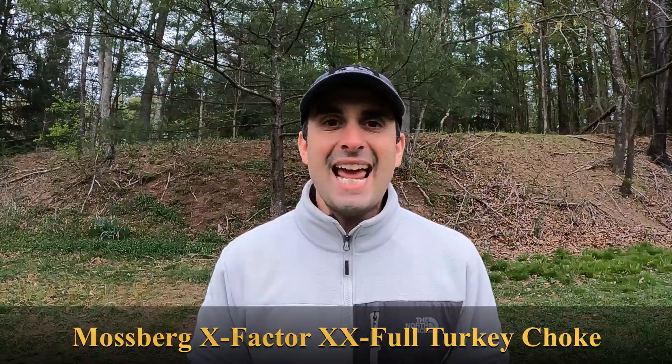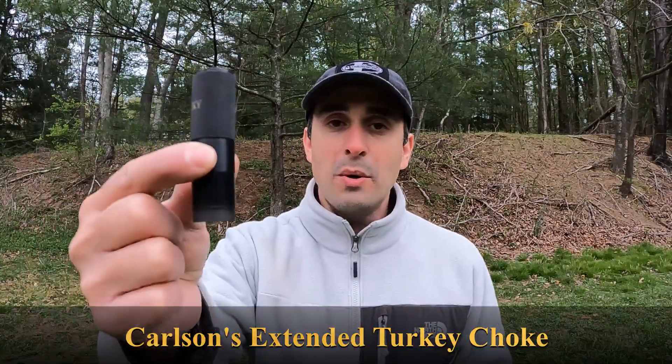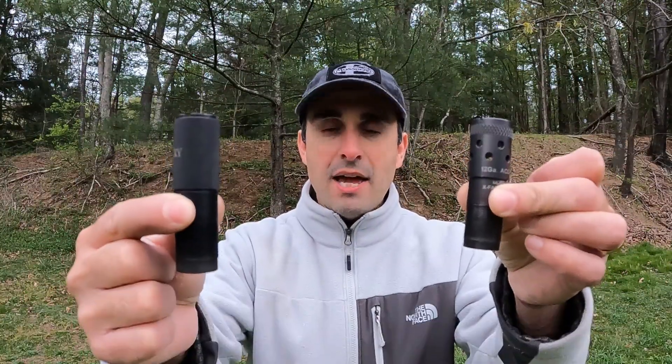The number one point you guys brought up is that I was not using choke tubes with enough porting on the previous tests. So today I have a much more aggressively ported choke tube — the Mossberg Accu-choke. It has four times the number of ports than the chokes I tested in previous videos. I'm going to test that up against a Carlson's choke tube with no ports. Both are the exact same constriction: .67 — they are turkey chokes.